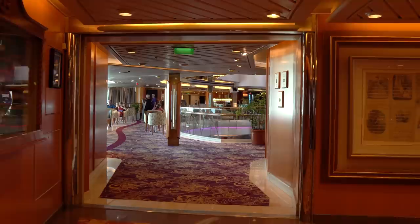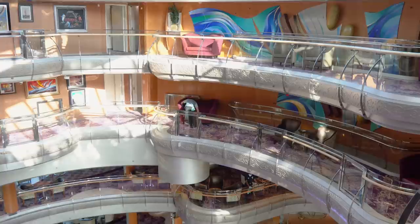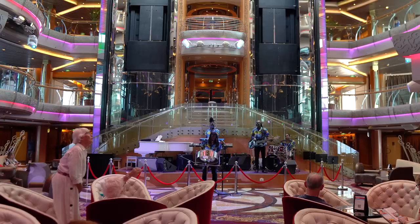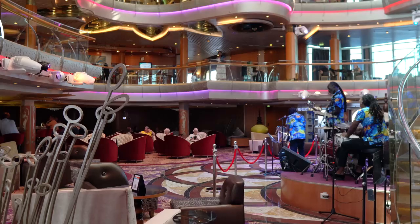Now let's move into the Centrum. Vision-class ships have a Centrum instead of a Royal Promenade or Royal Esplanade. While a Promenade provides a main thoroughfare spanning one or two decks, the Centrum is an open area that spans several decks up the ship. A set of elevators is located in the middle of the Centrum, and bars, dining venues, and lounges are found on the decks overlooking the area. It's a really neat idea that cruise ships started using in the 90s, and it's still a classy looking area.